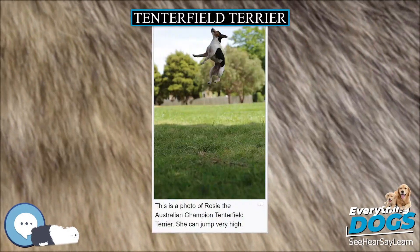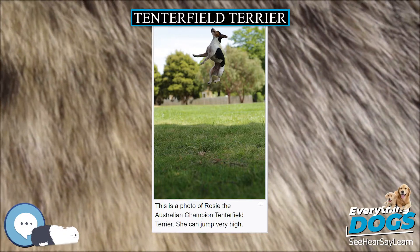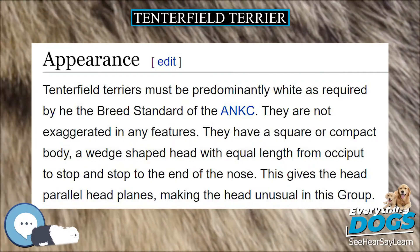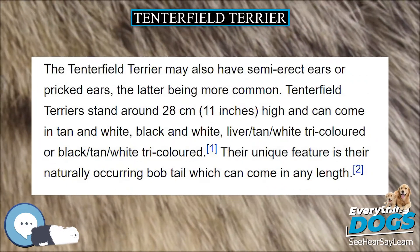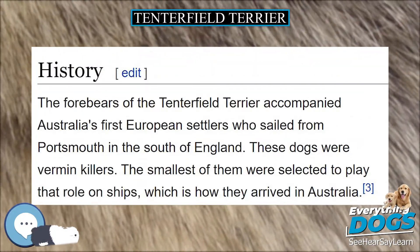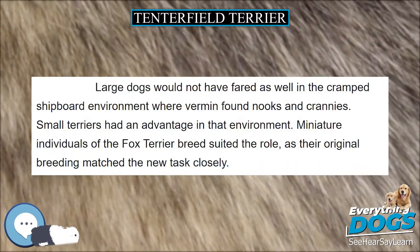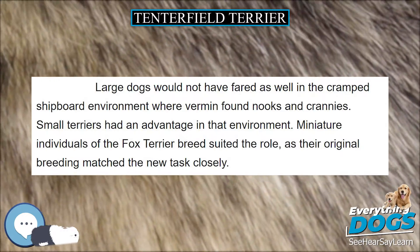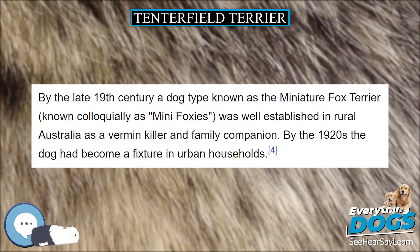The town of Tenterfield is significant in Australian history for the Tenterfield oration on independence from Britain. Additionally, the owner of the town's saddlery, a man named George Woolnuff, was immortalized by his grandson, entertainer Peter Allen, as the Tenterfield Saddler. Tenterfield residents attest that Mr. Woolnuff owned and loved a number of these Terriers, though unfortunately no photographs of his dogs are known. Accordingly, the name Tenterfield Terrier was suggested in the 1990s by television gardening personality Don Burke.